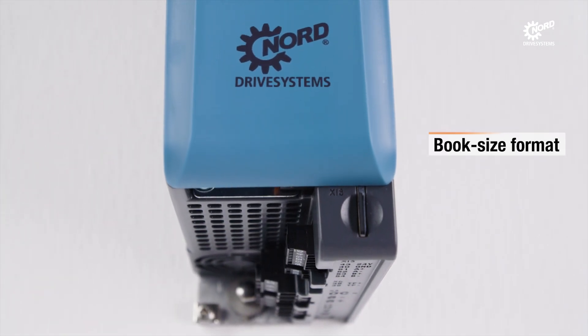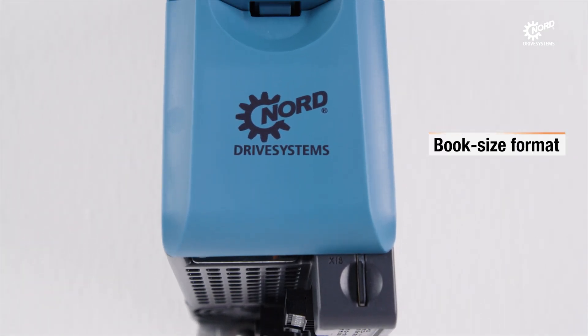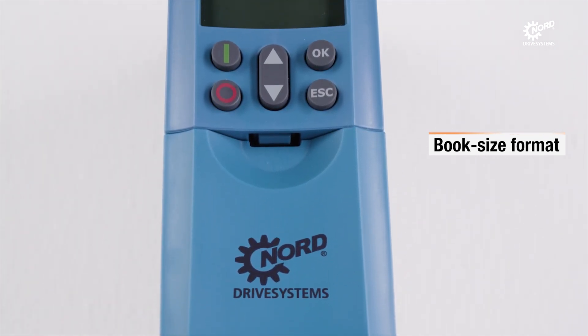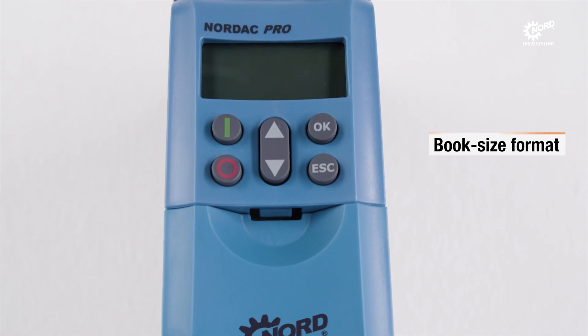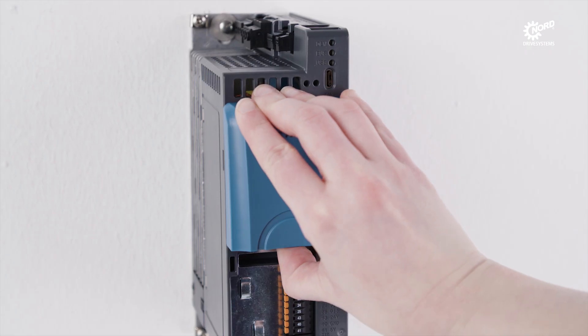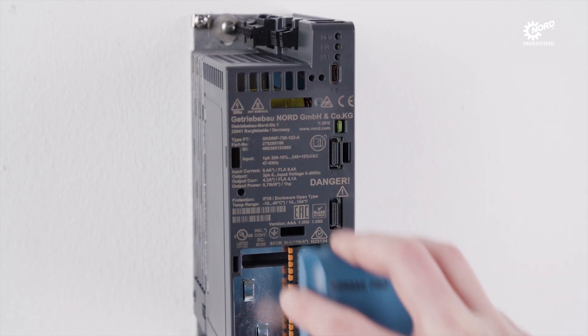The book size format and use of modern power modules enables high power densities in a small package. Depending on the version of the device, there are multiple control terminal connections for digital and analog signals.